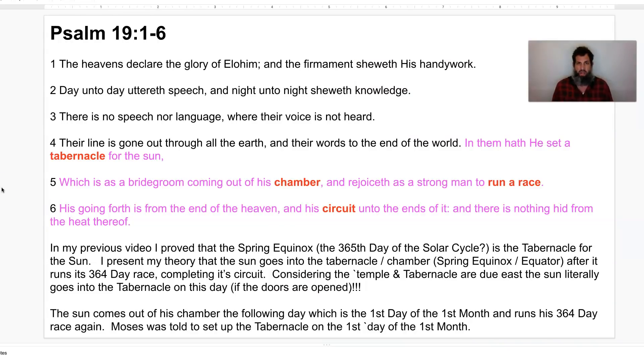Psalm 19:1-6: 'The heavens declare the glory of Elohim, and the firmament showeth his handiwork. Day unto day uttereth speech, and night unto night showeth knowledge. There is no speech nor language where their voice is not heard. Their line is gone out throughout all the earth, and their words to the end of the world. In them hath he set a tabernacle for the sun, which is as a bridegroom coming out of his chamber, and rejoiceth as a strong man to run a race. His going forth is from the end of heaven, and his circuit unto the ends of it, and there is nothing hid from the heat thereof.' In my previous video, I proved that the spring equinox — the 365th day of the solar cycle — is the tabernacle for the sun.